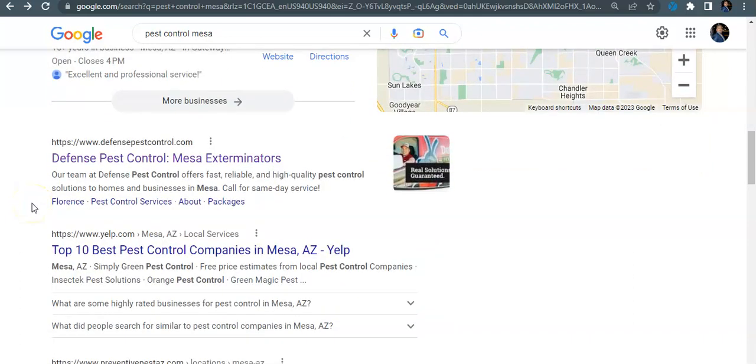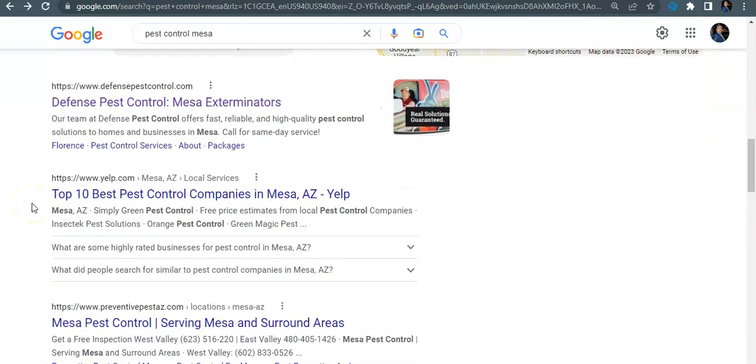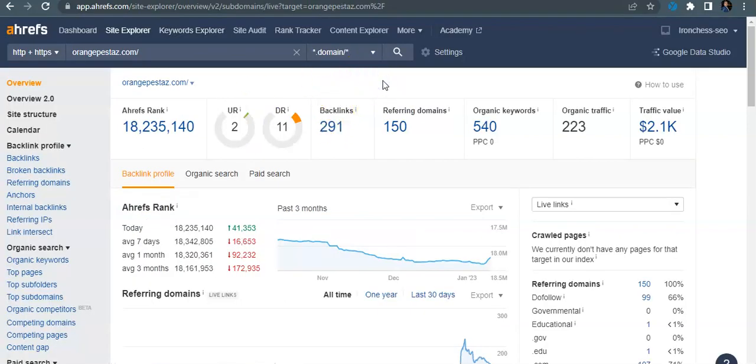The next one down is your organic traffic. To rank organically, it all has to do with your backlinks, which are other websites that are linking back to yours. For example, your local news station could be writing an article about an infestation in Mesa, and inside that article there's a clickable link going back to your website — it's basically just passing power from the article to your website.